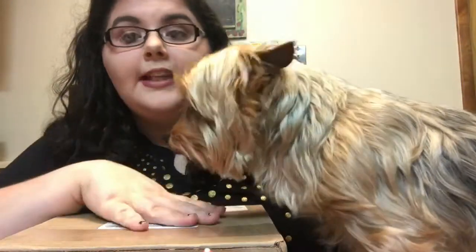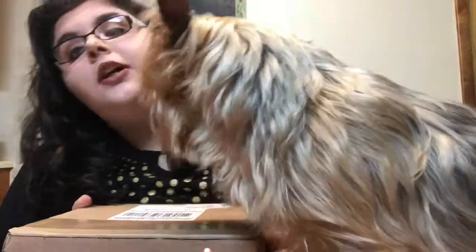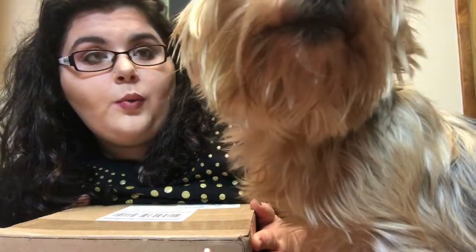Hello everyone, welcome back to my channel. Today I'm filming with a cold puppy, even though it's like 80 degrees in this house. We're going to be filming her Bark Box video — this is for the month of October. I can't wait to see what she got, so I'm going to open the box.